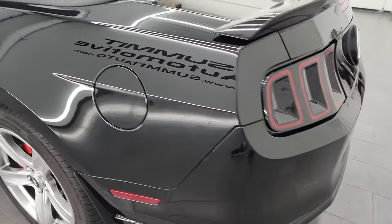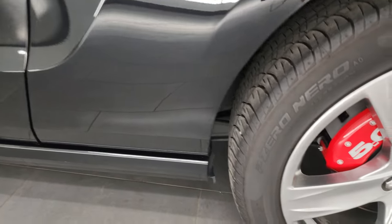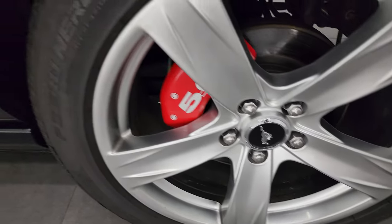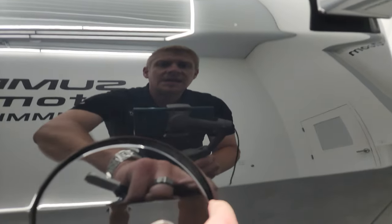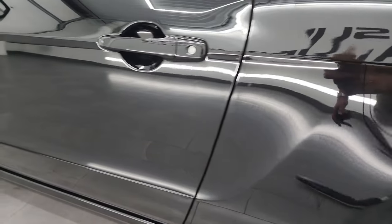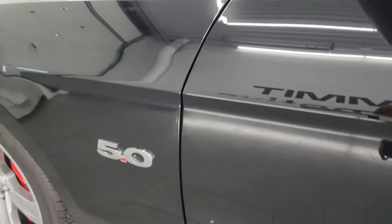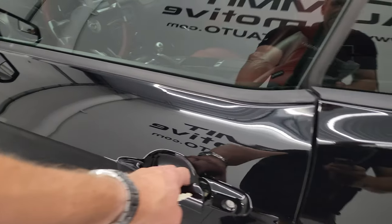Coming around to the driver's side, just as clean as that passenger side — no major dents or dings on that rear quarter. This back wheel is in fantastic condition. The wheel wells all look really good — didn't see any corrosion on them. Does have the capless fuel fill, which is a really nice feature — never get gas on your hands again. Down the rest of the side of the car, the door looks really good. Didn't see any dents or dings on there. It has the power mirrors with blind spot mirrors in them.